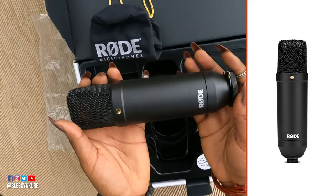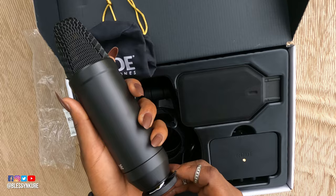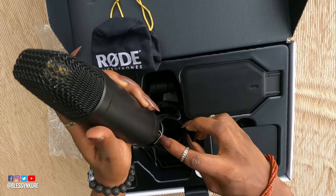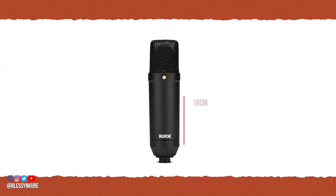Let's talk about this beauty. It has a simplistic design with a sleek matte black finish that looks neat and classy. It also doesn't hold fingerprints — not like you're supposed to be touching your mic anyway. The microphone itself is about 19 cm tall and 5 cm in diameter, weighing 440 grams.